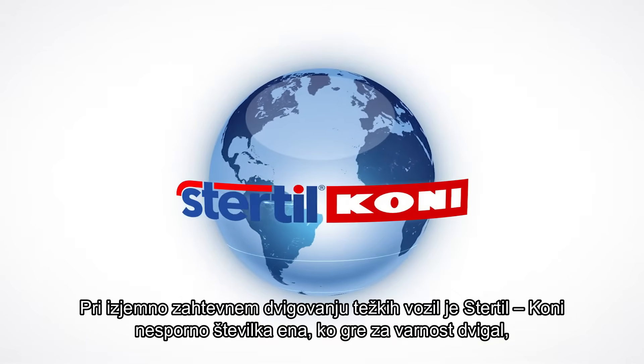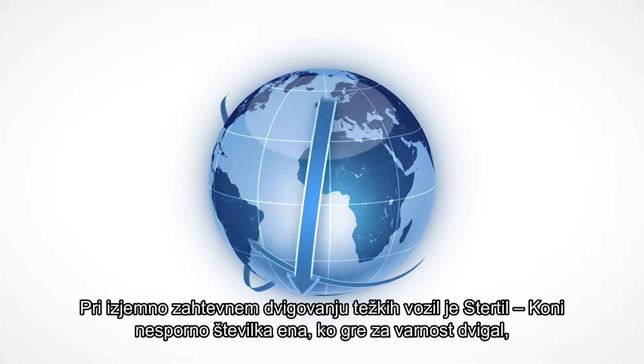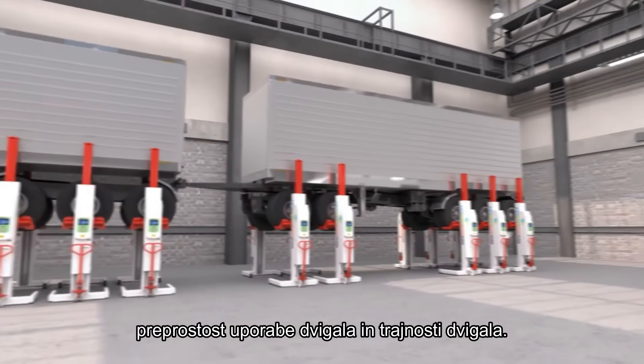In the demanding world of heavy-duty vehicle lifting, Stertil-Koni is the undisputed number one when it comes to safety, efficiency, ease of use, and sustainability.